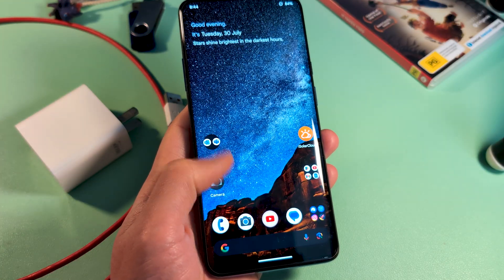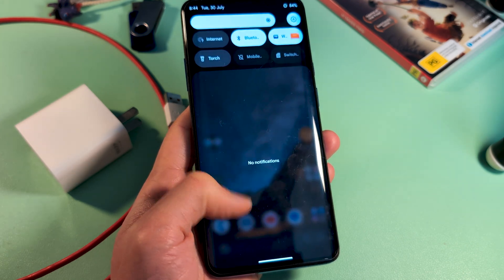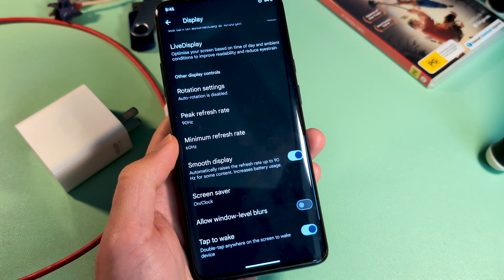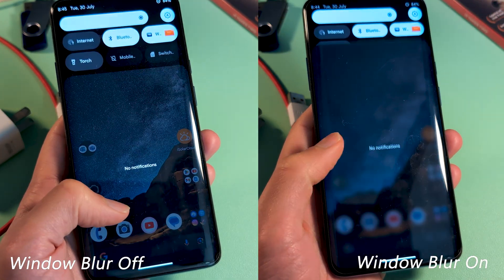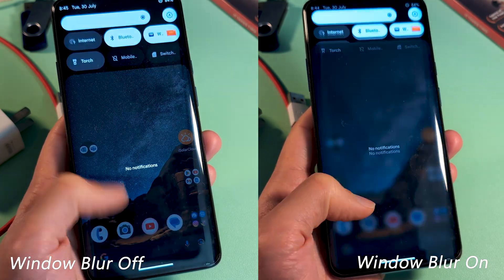Starting off with performance, I found that initially things felt a touch slow, with scrolling and transitions stuttering a little. But ensuring smooth display was on and turning off window blur did appear to help things considerably. This could be due to my own UI tweaks though.